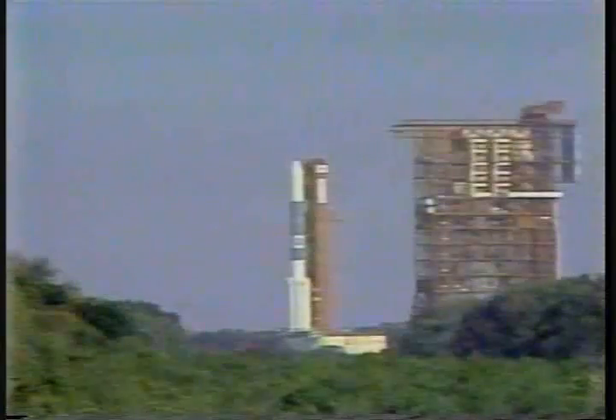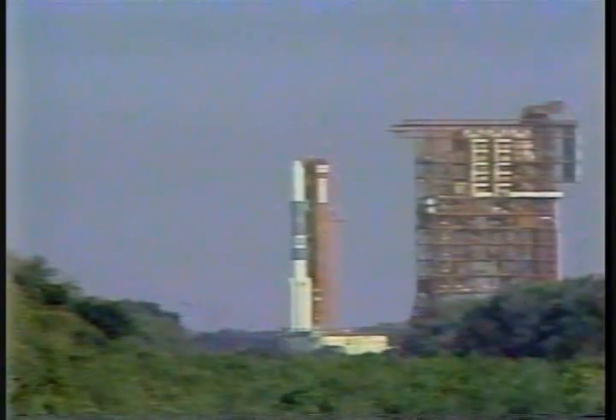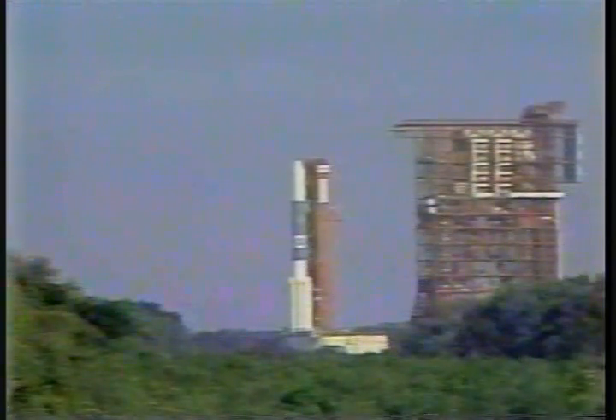T-minus 40 seconds. DC, enable engine control. The engine control is enabled. Liquid oxygen tanking is at 100%. T-minus 30 seconds. Everything continues to look good for a launch of Delta-178 with GOES-G. All systems are GO.